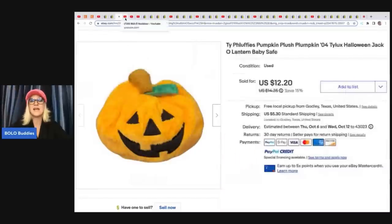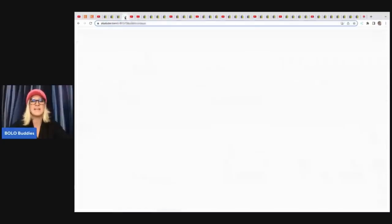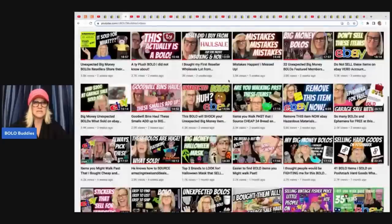She pulled this one out to sell. It is a TY Pluffy's pumpkin plush, TY Lux, and it's a Halloween jack-o'-lantern. She sold this for a best offer of $10.20 plus shipping. So this item probably paid for her whole box, and her dog got a bunch of toys. Check out Donna for that — here is the video. This TY actually is a Bolo — check that out if you want to see which one goes for big money.